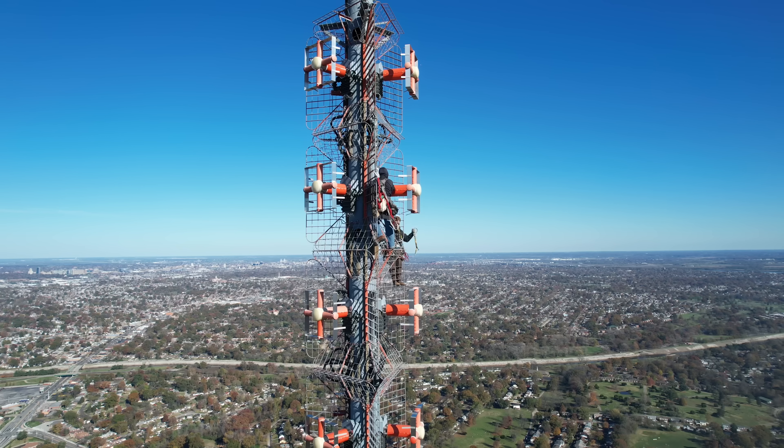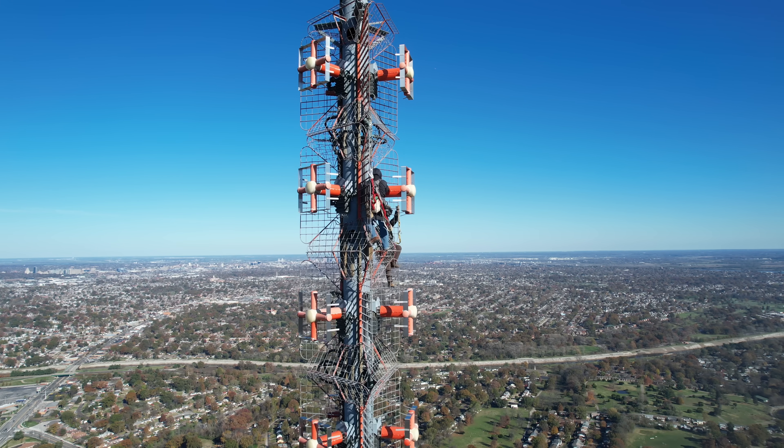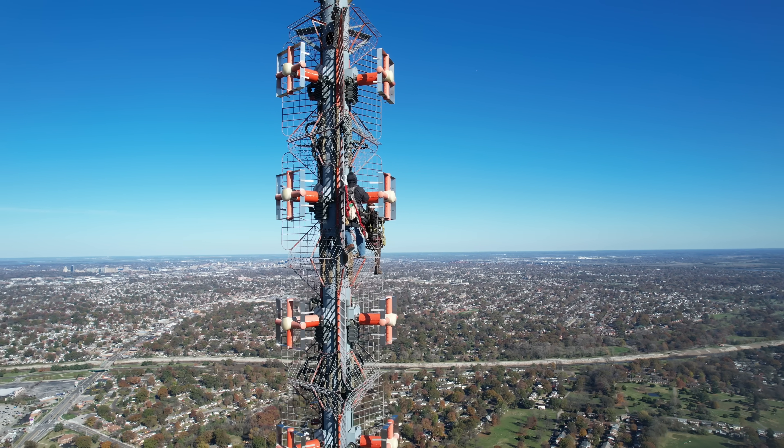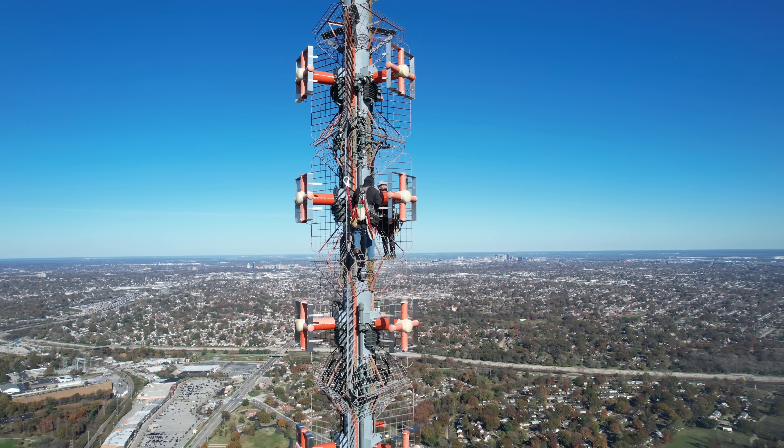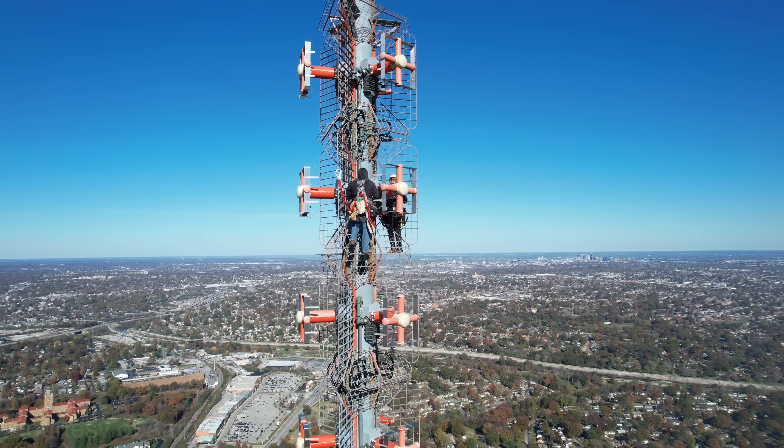These are two climbers — certified tower climbers from ERI, Electronics Research Incorporated, over in Chandler, Indiana. They're doing an inspection in late fall.